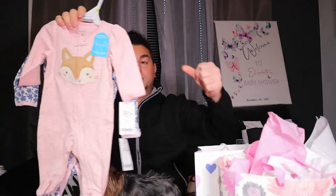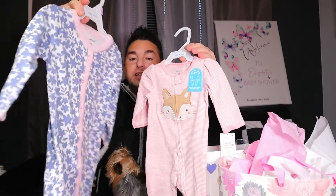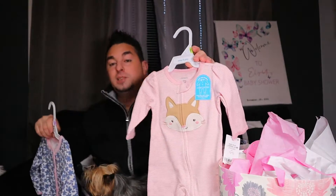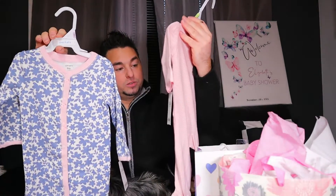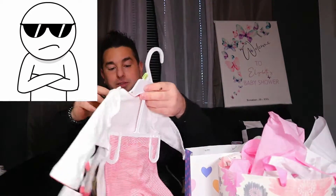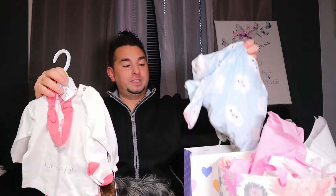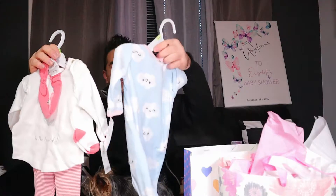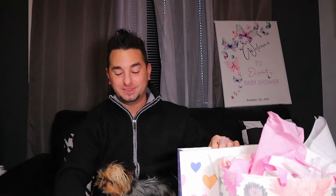All right, we got more onesies right here. This one's got a flower pattern — this one's nine months, which is really good, and this one is three months. So we could match them up and tell them apart. These are so cute, we're just so so happy. Wait a minute — this one looks exactly the same as the other one! Oh, that was done on purpose — somebody bought one for each baby, you rascal! It's the same one, no wonder they were sitting near each other.